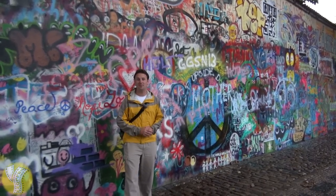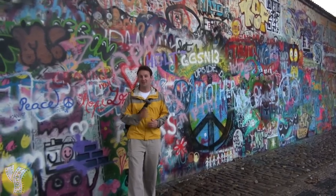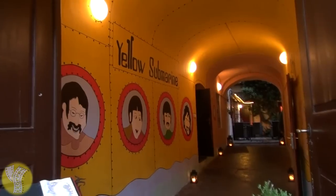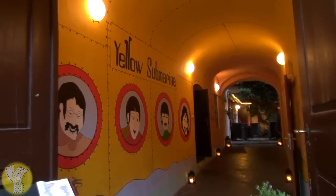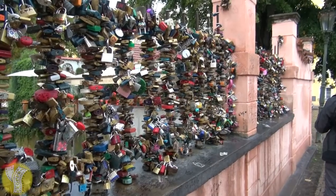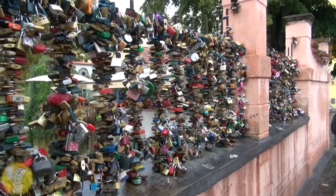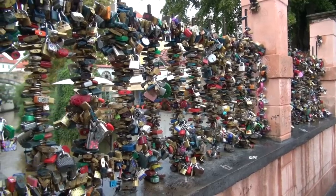A couple of blocks from Charles Bridge is the Lennon Wall, a graffitied wall commemorating the memory of John Lennon from the Beatles. Just down that way is the John Lennon Bar and Grill, which has a really neat yellow submarine hallway. A block from the Lennon Wall is the Bridge of Locks — lock a lock on it and your love will stay forever, if you can find a place to put it.